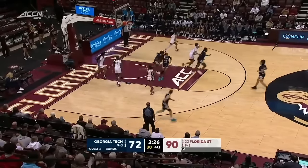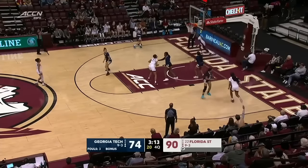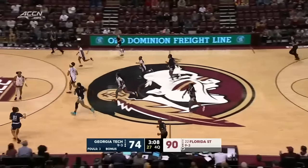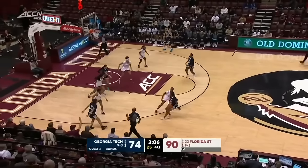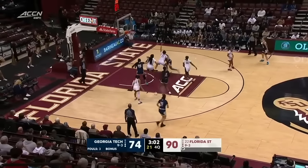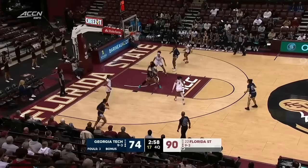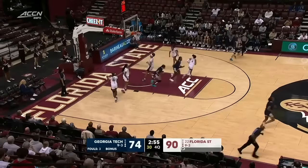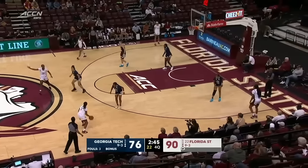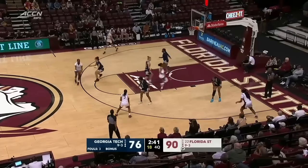Morgan driving to the basket — Latson, nice dish. Gordon, though, way too strong. Latson pulls it out. Morgan now looking for the corner on Timpson. She's been the hot hand for Georgia Tech. Dunn working inside, guarded by Tucker. Dunn with the right hand, then rips it away, spins the other direction, and finishes for Georgia Tech. She's had a nice performance — 24 points now for Kara Dunn.